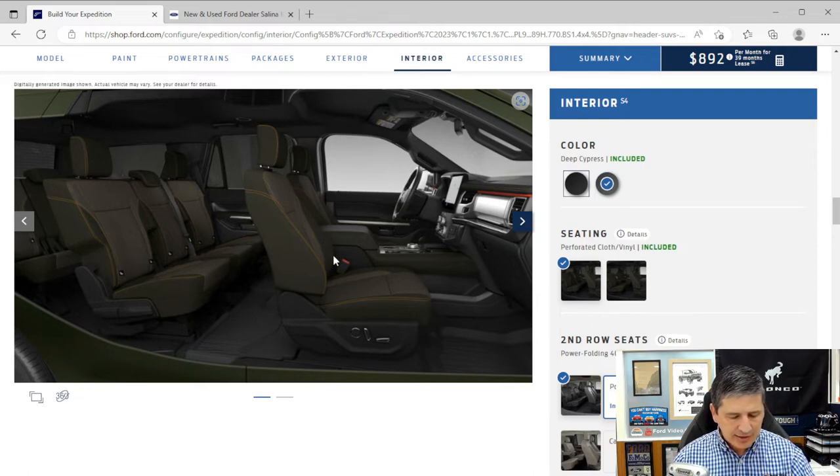The interior has enhanced active noise control with engine sound enhancements to keep things quieter. There are molded-in color scuff plates on the door sills. Carpeted flooring with floor liners for the first and second rows is standard on the Timberline — just like the XLT. The door panels have a unique deep cypress trim with tangerine stitching, which also appears on the seats.